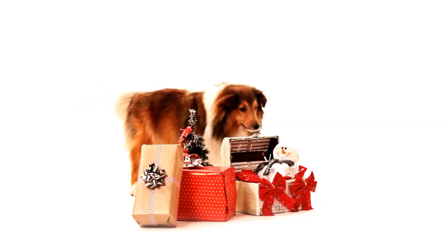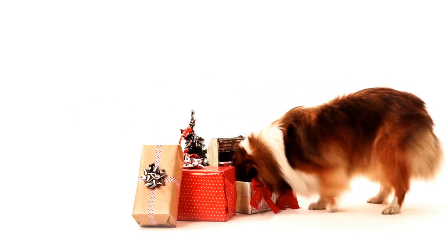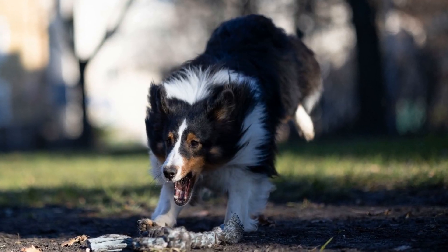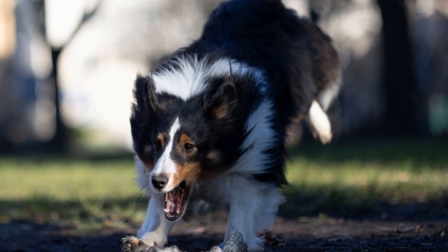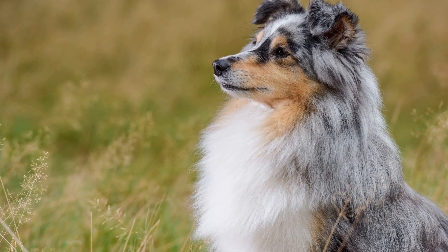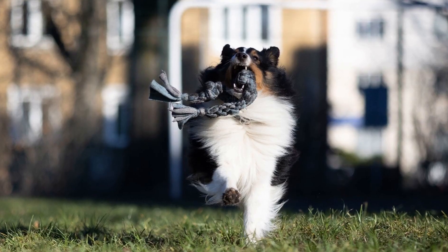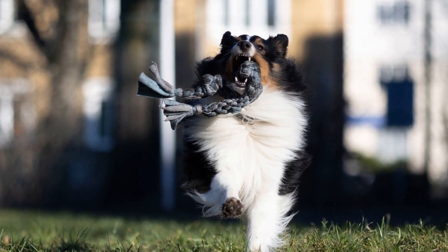6. Supervise and Redirect Their Behavior. Supervision is crucial when trying to prevent your Shetland Sheepdog from digging up the yard. If you notice your dog showing signs of wanting to dig, redirect their behavior by providing them with an alternative activity. Offer a chew toy, take them for a walk, or engage them in some interactive play. By redirecting their attention, you can prevent them from digging and reinforce positive behaviors.